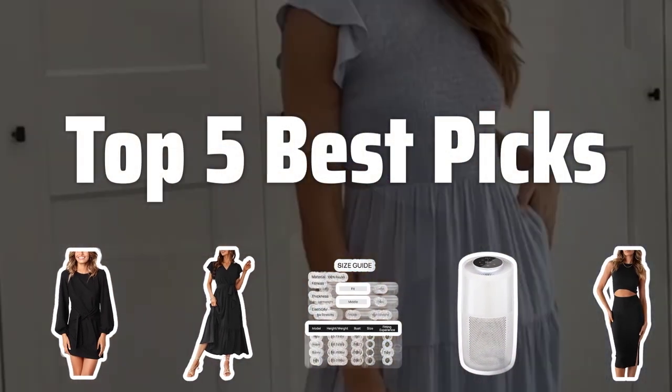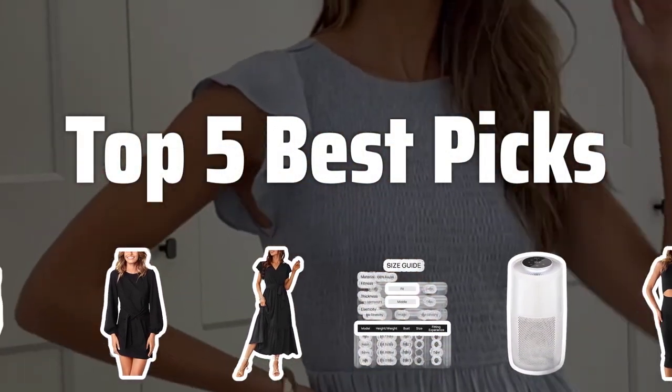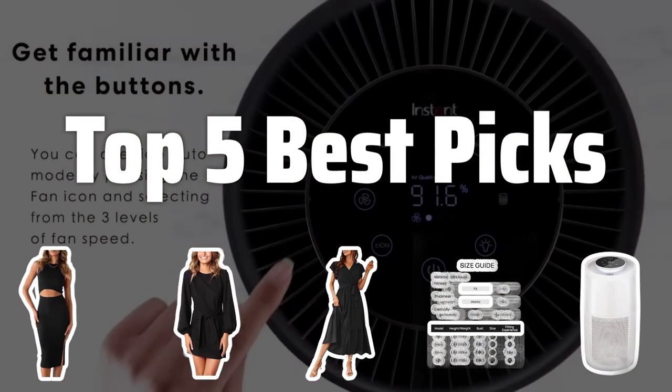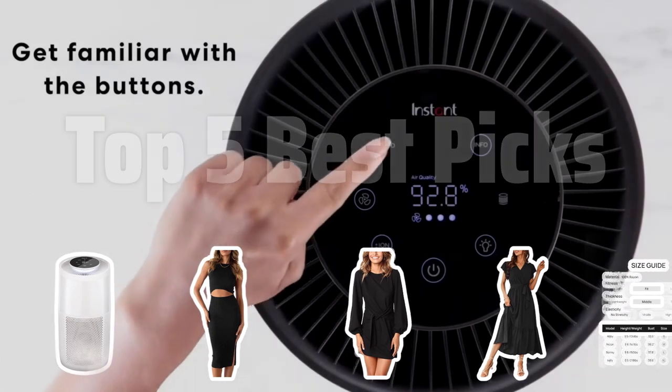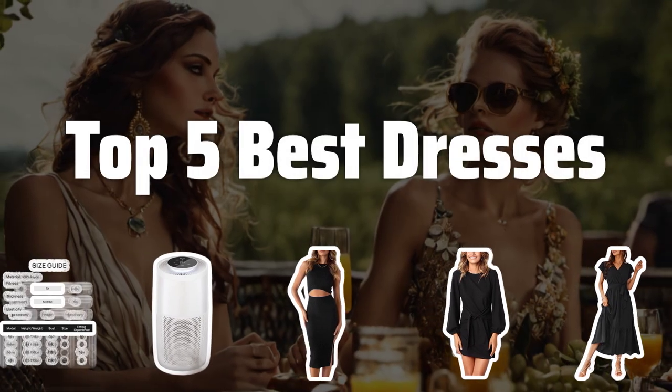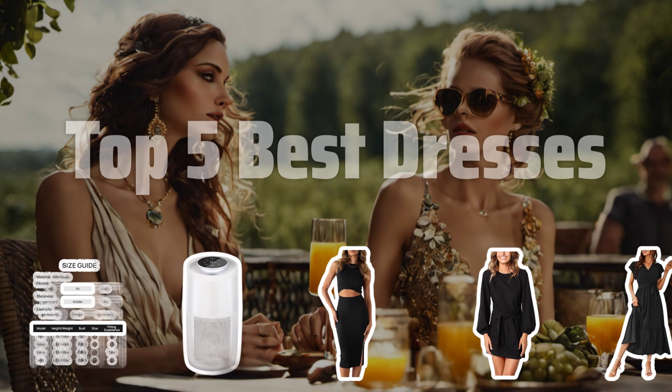Welcome to Top 5 Best Picks. The best women's casual dresses is probably one of the most sought-after items in any fashion lover's wardrobe. In this video, we'll be showcasing the top 5 dresses that will elevate your style game. Now let's take a look at the top 5 best dresses we choose for you.